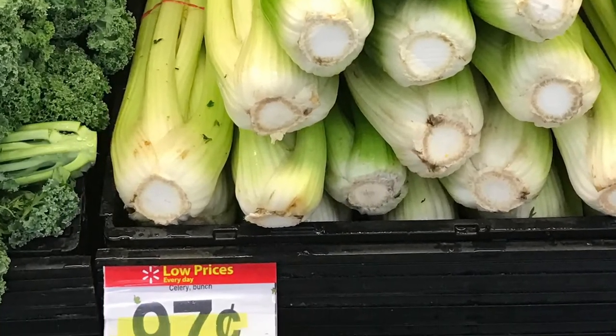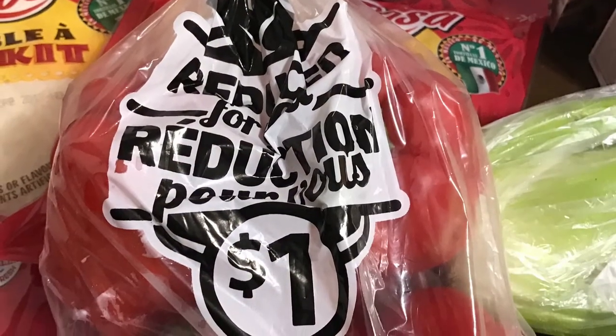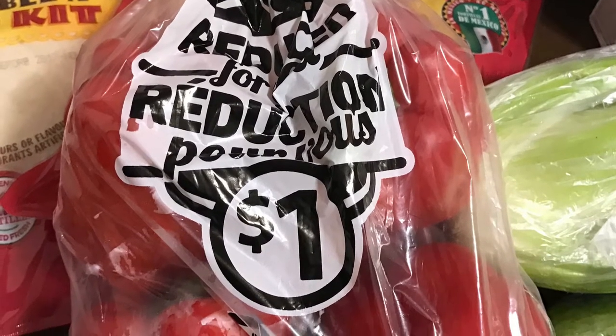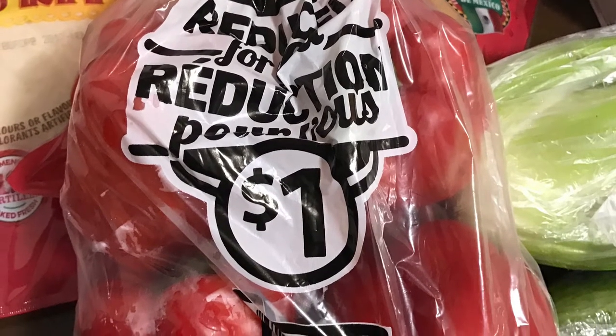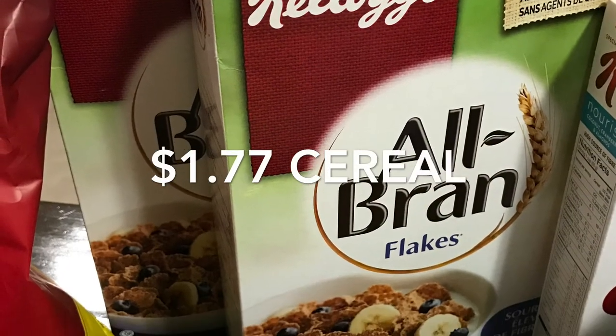Then there was the celery and cucumbers — the cucumbers were 77 cents just at Walmart, that was their regular price, and the celery was 97 cents. Then I got this dollar bag with a whole bunch of red peppers that I'm going to use for juicing — it was in the clearance section of the produce.